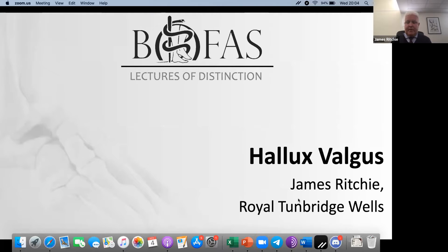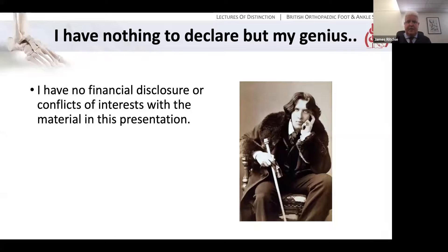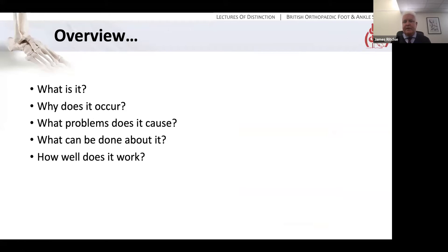What I'm going to try and cover today — firstly, in modern convention, I have nothing to declare but my genius, and more to the point, I have no financial disclosures or conflicts of interest to declare on this topic. What I'm hoping to cover tonight is an overview of Hallux Valgus, how to approach things in clinic, and what you need to know to get you through the FRCS exam. Specifically: what is it, why does it occur, what problems does it cause, what can be done about it, and how well do those things work.